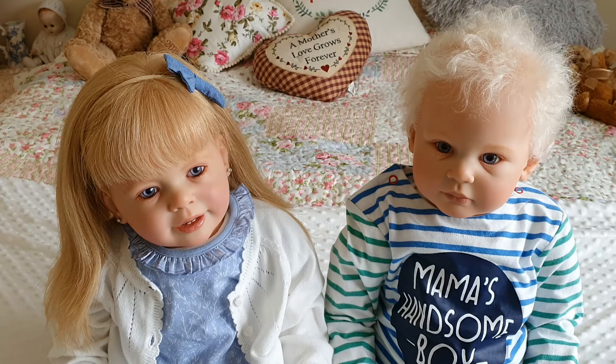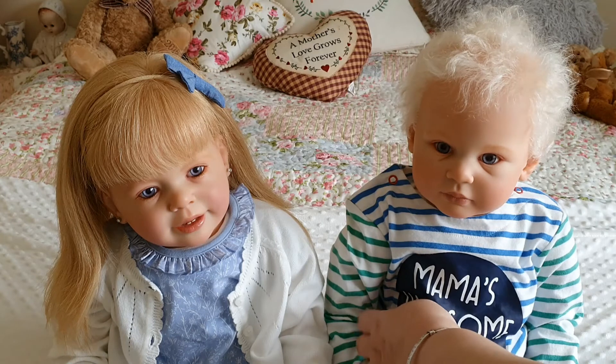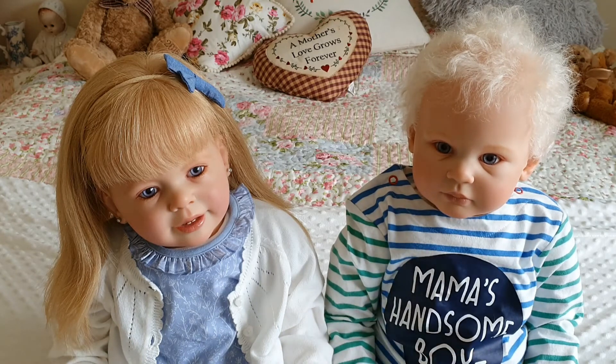These two are Abby Rose on the left, and she is the Katie Marie — the ever popular Katie Marie by Anne Timmerman. I absolutely love this sculpt. When I made her I thought she's absolutely gorgeous, and I wanted a boy, so a few months later I made Jameson David, and he is the Lily Beth sculpt, also by Anne Timmerman.